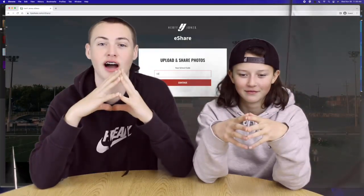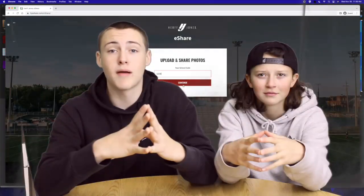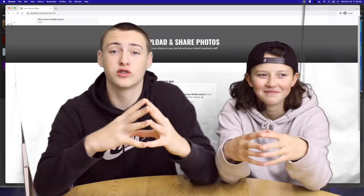Upload those shots, yo! It's gonna be super fire awesome lit, bro! Just remember, this yearbook is easy, safe, and fun for the whole family.